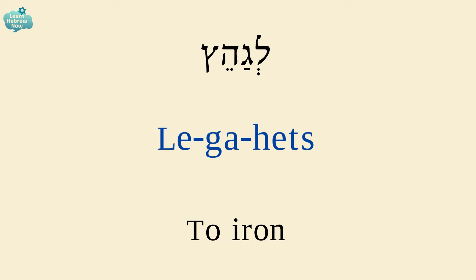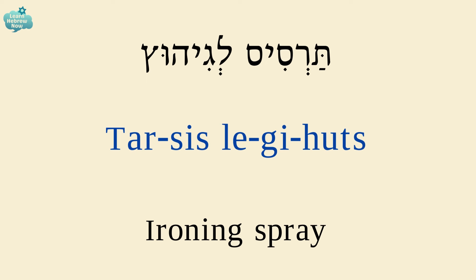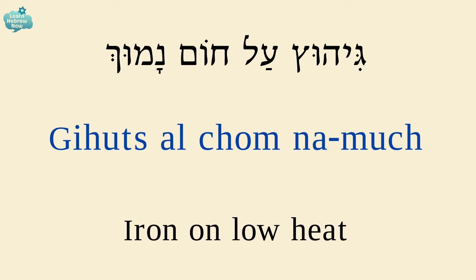Ironing starch is עמילן לגיהוץ — for ironing. Ironing spray is תרסיס לגיהוץ — for ironing. Iron on low heat is גיהוץ על חום נמוך.